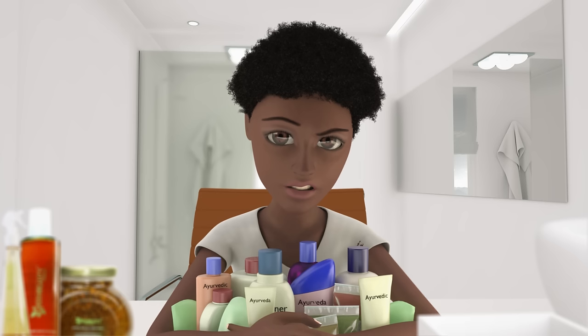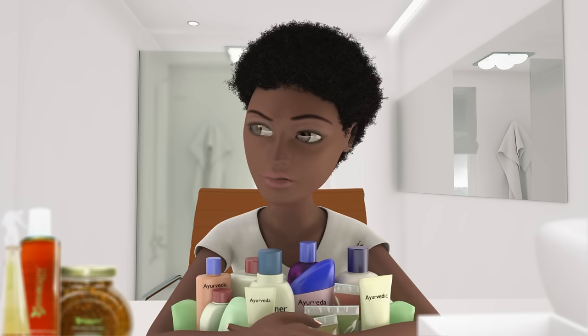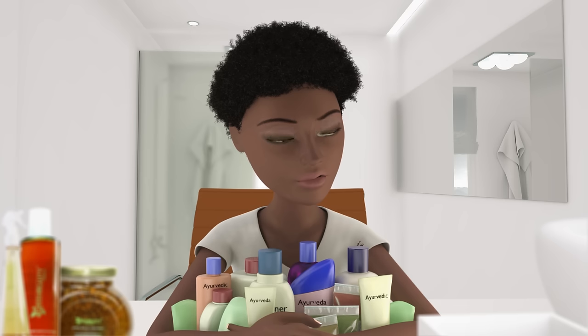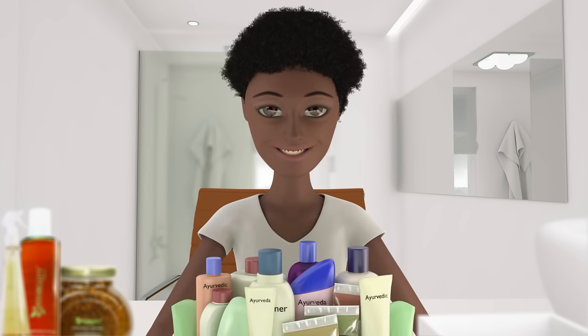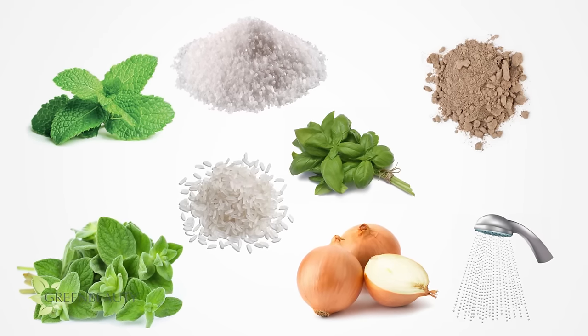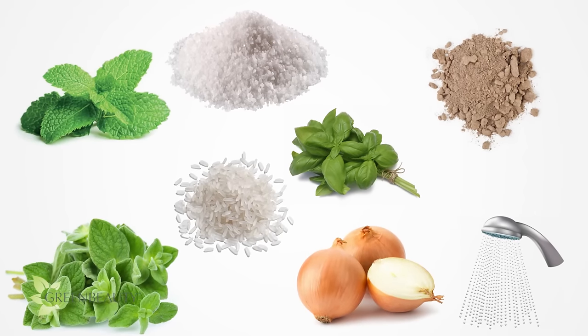Before you run out and buy all sorts of Ayurvedic ingredients and products with the word Ayurveda on its label, remember that there's no such thing as a fix-all product, and there are all sorts of natural ingredients all around you. Knowing Ayurvedic principles and your Ayurvedic hair type does not mean you have to use only Ayurvedic hair products. Limiting yourself like that will stop you from exploring other organic ingredients that may actually work better for you. So keep your mind open and explore.